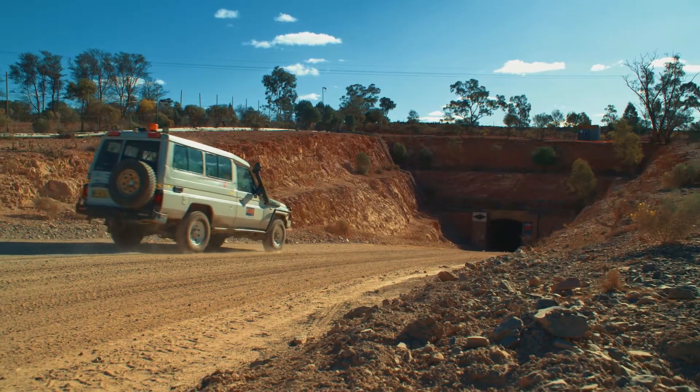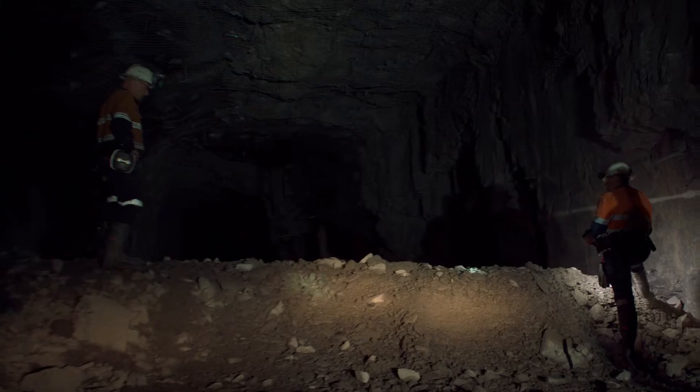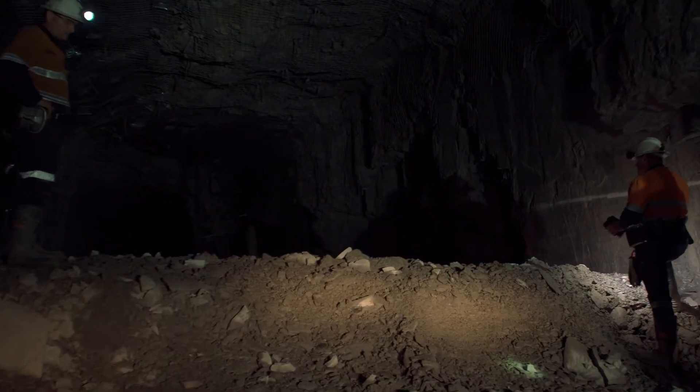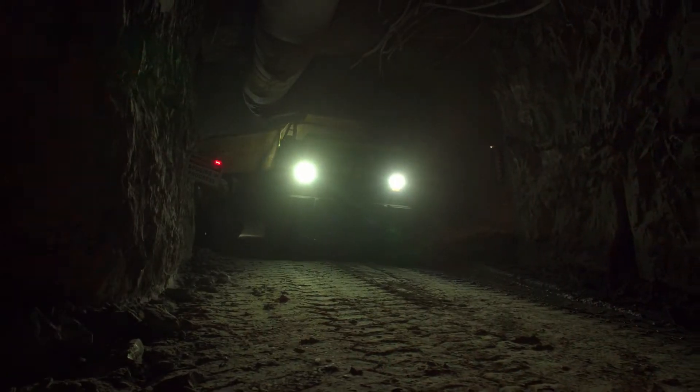Working underground can be dangerous at any time, but when it comes to mining, the dangers drastically increase. The challenge with any underground mine is that the deeper the mine goes into the ground, the hotter the atmosphere becomes. As the mine expands and deepens, the need for cooling increases.